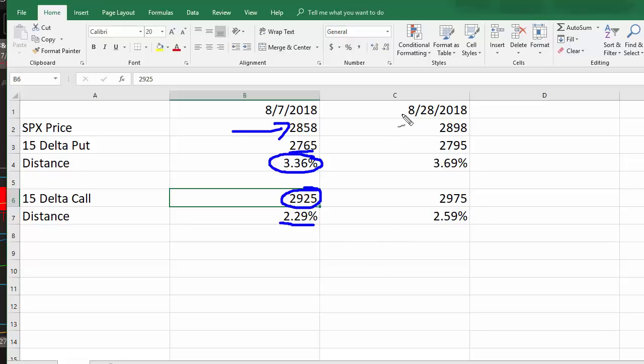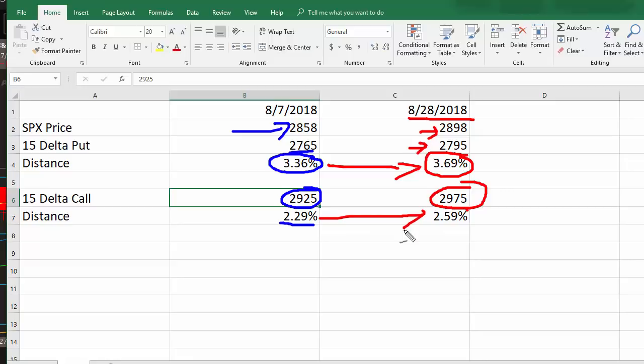Now let's go to today. We're currently trading right around 2,900. The 15-delta put is at 27.95 — that's 3.69%, which is higher than 3.36%. And then if you look at the 15-delta call, and this is where it gets really interesting — I think this is why the VIX continues to stay bid — it's at 29.75, which is 2.59%. So that's higher than 2.29%.